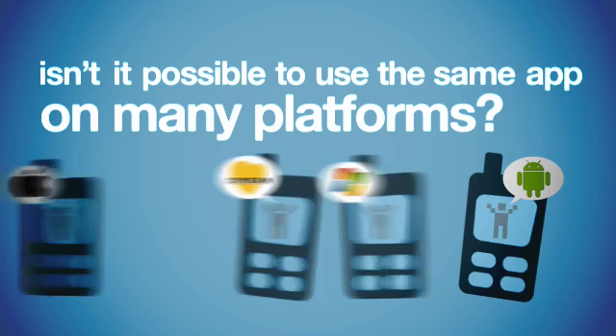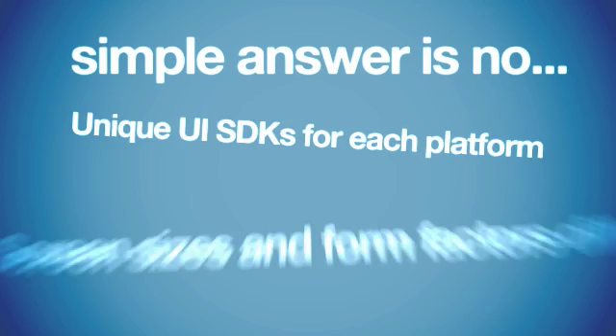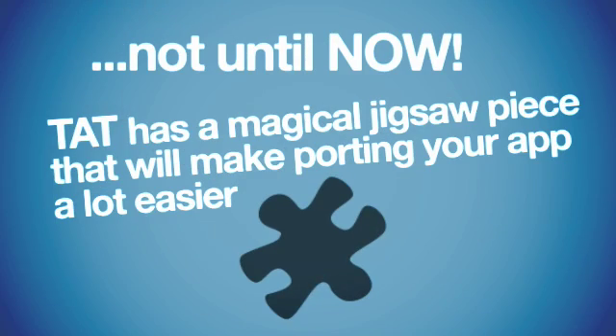Isn't it possible to use the same app on many platforms? Simple answer is no — not until now. TAT has a magical jigsaw piece that will make porting your app a lot easier. It works like this.